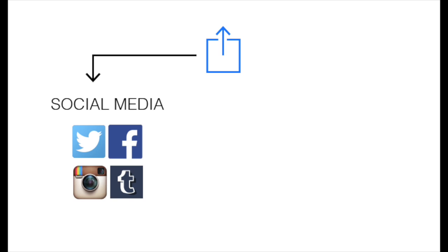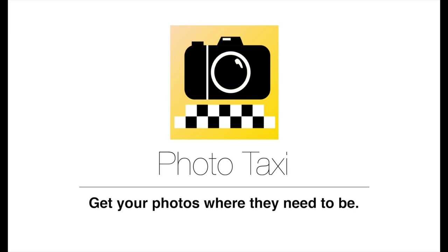Post the project on social media or send it back to the newsroom. Photo Taxi. Get your photos where they need to be.